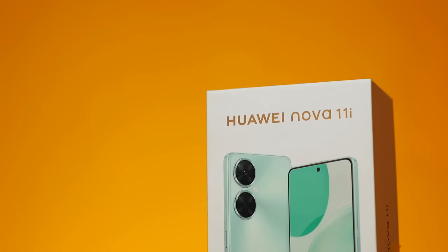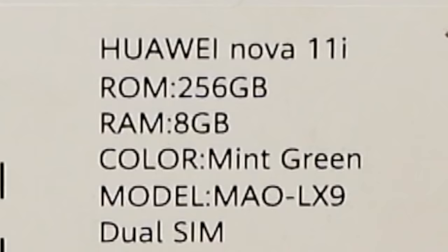Look at that — look at the camera sa likod. The box is pretty much standard Huawei stuff. We've got here 8GB of RAM, 256GB of internal storage, and the color we have here is mint green — and dual SIM na pala siya.